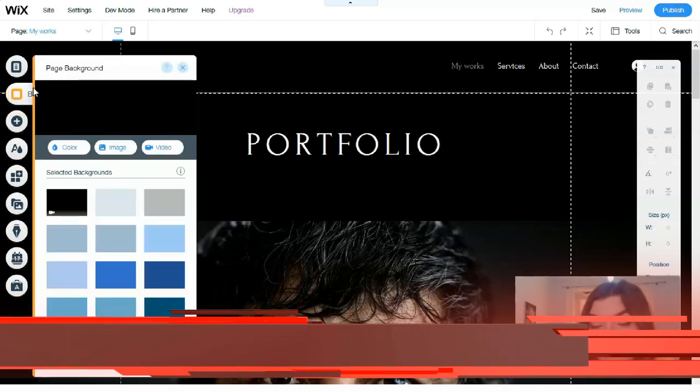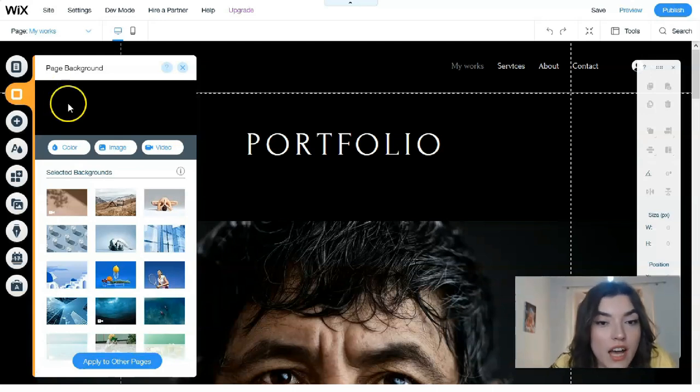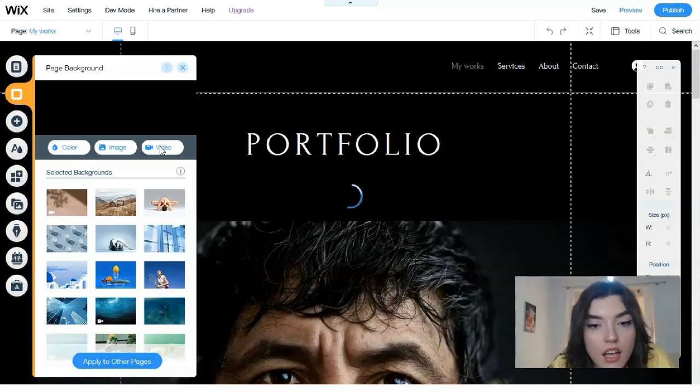The next tool is Background, which is responsible for the page background. You can change colors, images, or videos directly here. For example, let's add a video background.